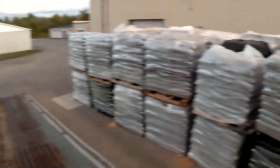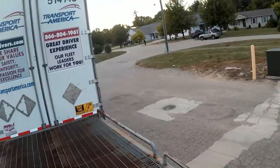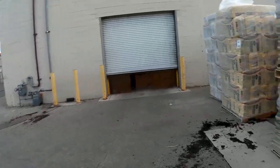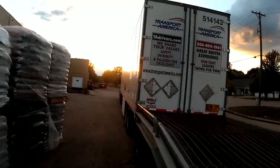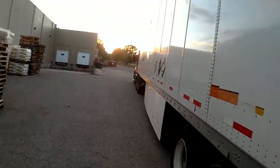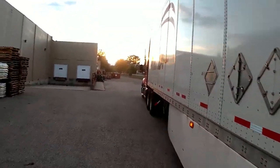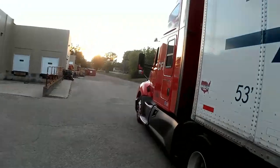So we're parked now. It's actually better to leave it there at the dock because nobody will bump into you or try to get into your locked doors at night. We're all parked, good to go. I've got about nine and a half hours before the unload, so I'm going to go ahead and get some rest. We'll get unloaded in the morning.